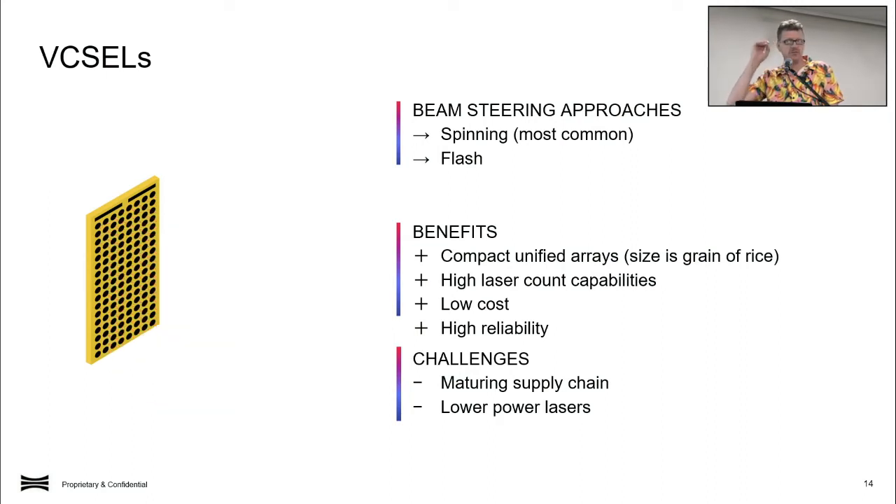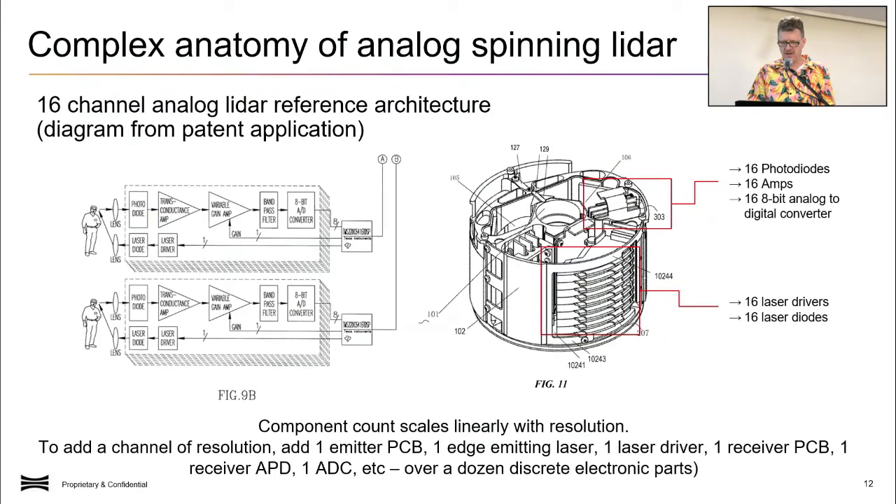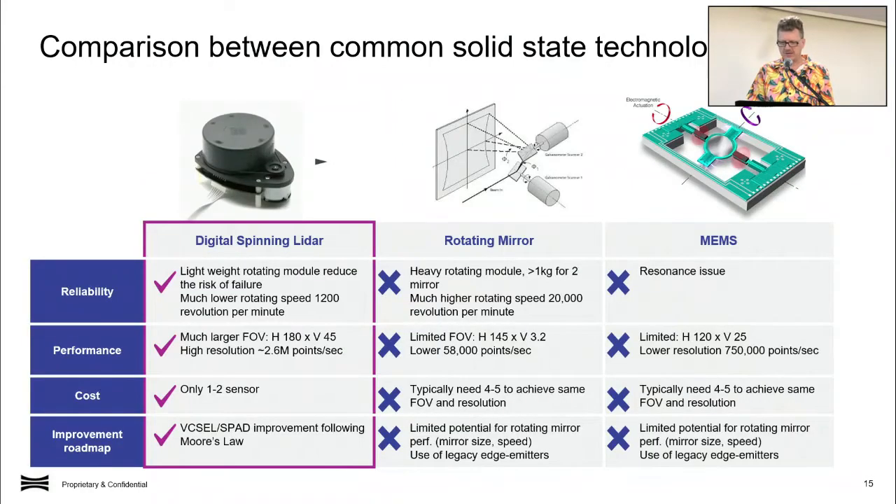Spinning LiDAR is what we've been focused on. Most people will be familiar with brands like Velodyne — those spinning LiDAR pucks. There are other forms on the market as well: rotating mirror and MEMS mirror LiDAR platforms, but they equally all have limitations that make digital spinning LiDAR a very effective form of LiDAR collection.